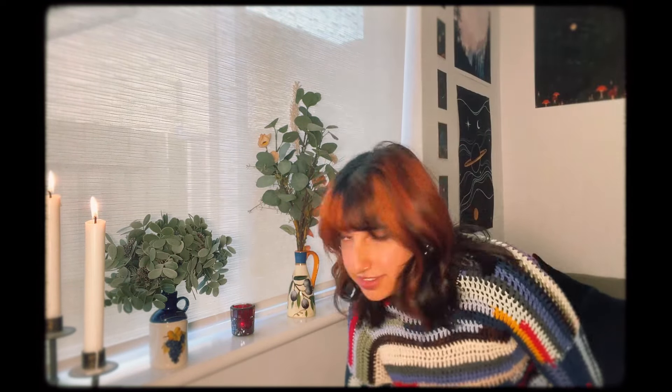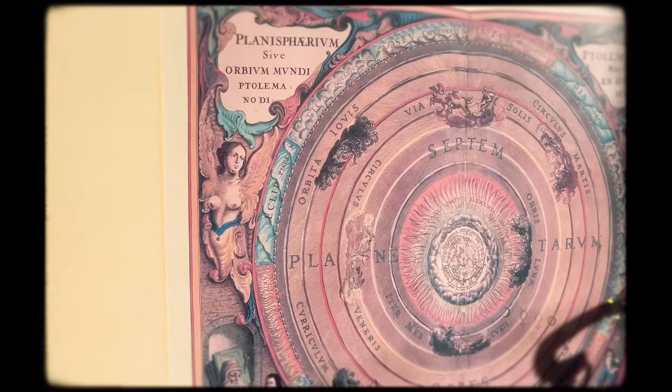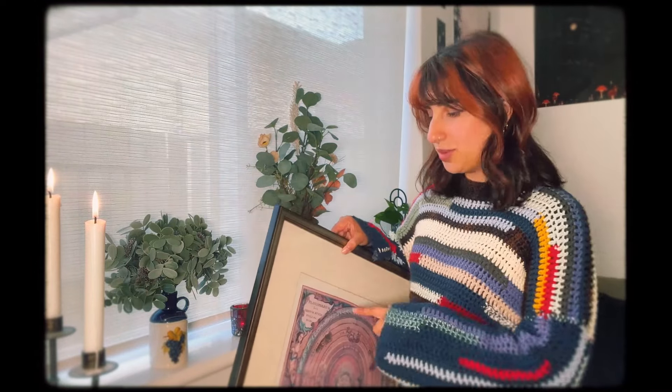My favorite find has been saved for the end, which is this beautiful framed print. I've got a matching one in the living room so I'm so happy I found this pair, and this one is going to go in that little space right there.